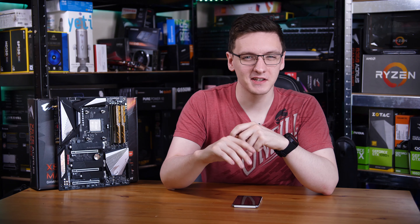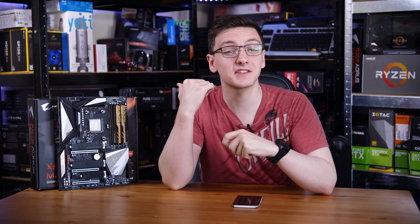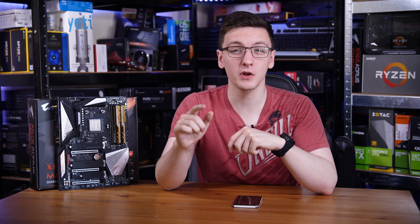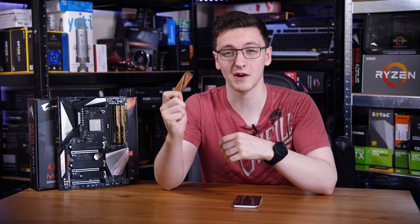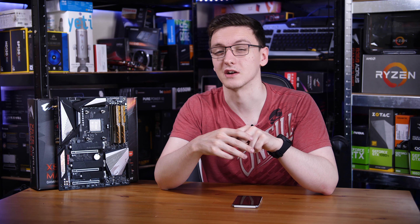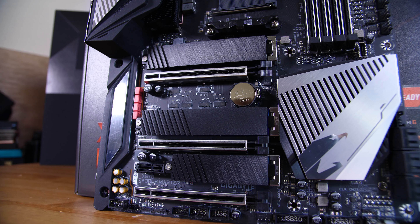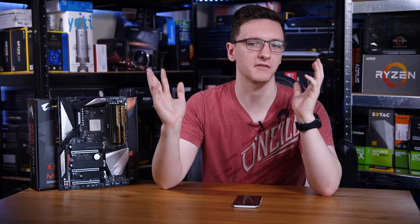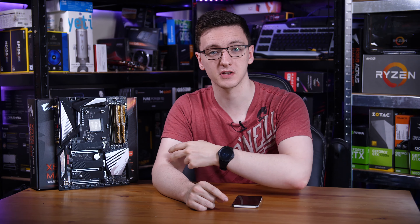Now you know why it's expensive - let's take a look at what else it can do. The first thing is the three M.2 slots. All of these are Gen 4 connections with heatsinks on top, and the top one goes directly to your CPU, meaning it can support these beefy Gen 4 SSDs, like one from Gigabyte themselves or the new one from Corsair as well. The bottom two slots go through the chipset, but since the chipset now has a Gen 4 connection equivalent to an 8x Gen 3 connection, putting a Gen 4 SSD in the top slot and two Gen 3 SSDs like the Samsung 970 EVO Plus in the bottom slots wouldn't bottleneck any of your drives.